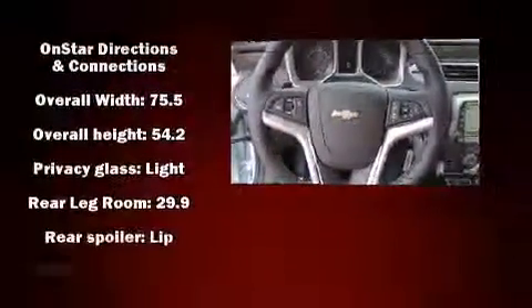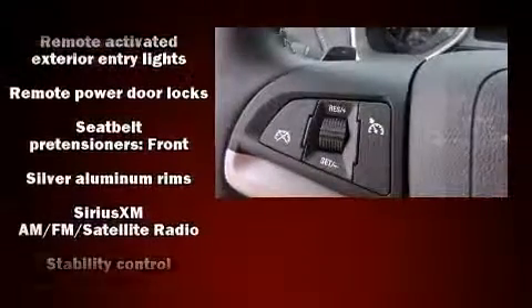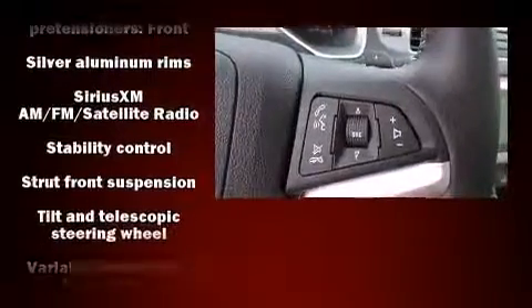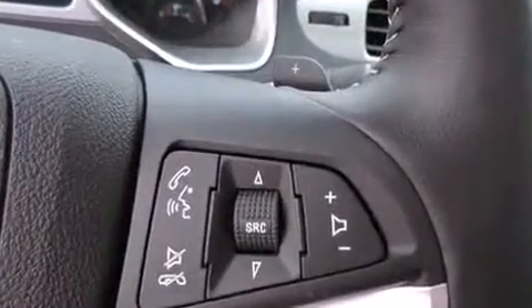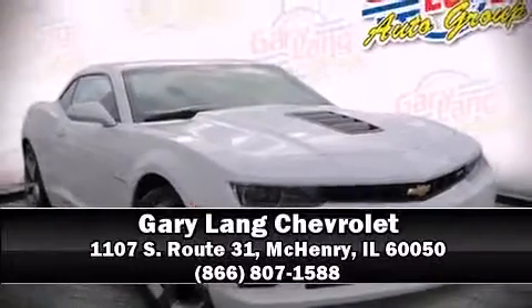Nine speakers provide excellent sound throughout the cabin. Side curtain airbags deploy in extreme circumstances, shielding you and your passengers from collision forces. Please don't hesitate to give us a call.